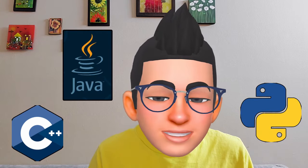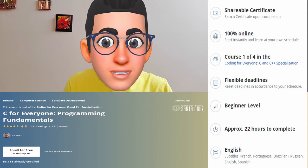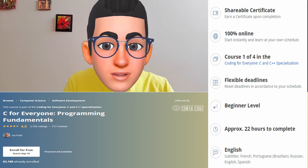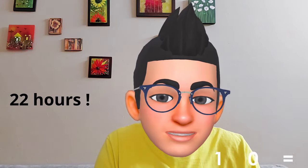Do you need to learn C++ as well, or Python or Java? I have created a video that answers that question — refer to the card above or the link in the description. But as a beginner, just learn C to start. I've done my research and here is one of the best online courses to learn C for beginners: it's called 'C for Everyone,' offered by University of California Santa Cruz on the Coursera platform. The course covers only the basics of C and should not take more than 22 hours to complete — meaning if you spend three to four hours a day, you can finish it in less than a week.